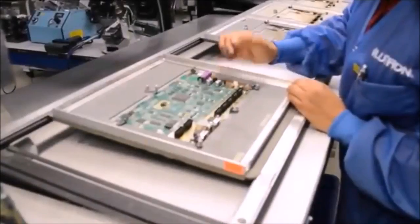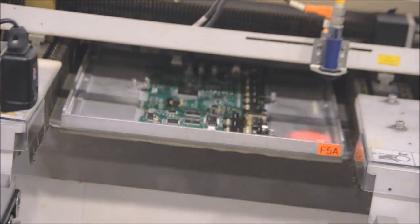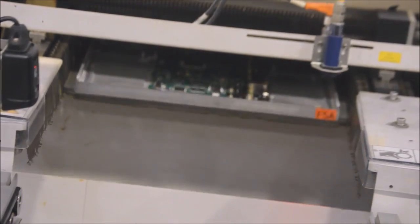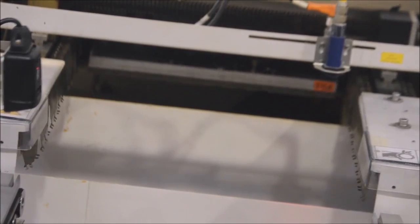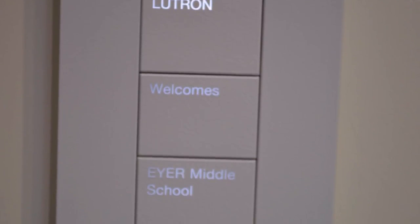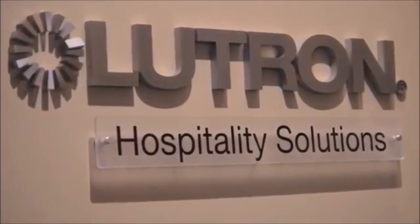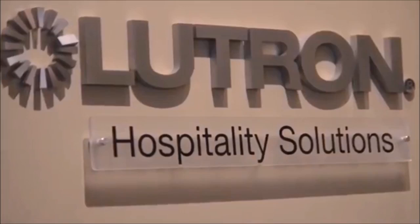I love the idea that Lutron would produce products that would save energy and money for customers. Visiting Lutron opened our eyes to the world of manufacturing. Lutron started in the 60s with Joel Spira's idea of a light dimmer. It evolved into a revolutionary invention, and now Lutron is one of the leading figures in the manufacturing of lighting controls.